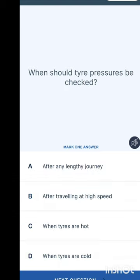When should tyre pressures be checked — after a lengthy journey, after travelling at high speed, when tyres are hot, or when tyres are cold? You can only check the pressure when your tyres are cold.